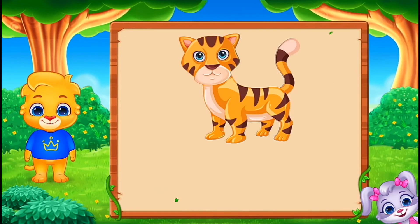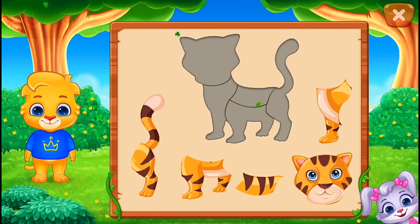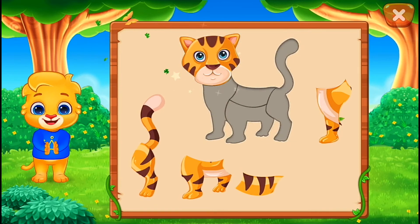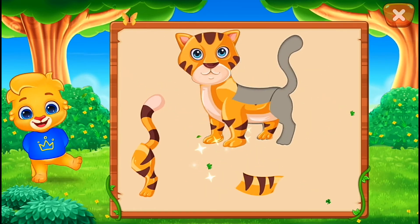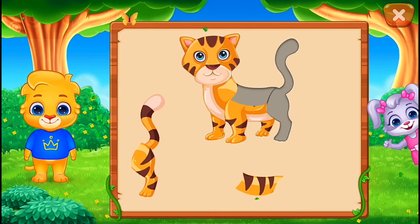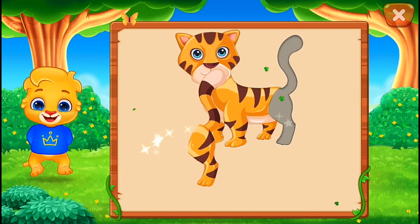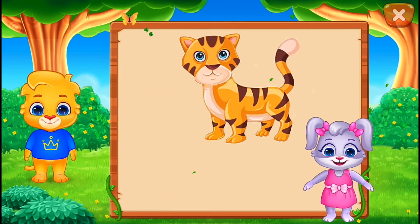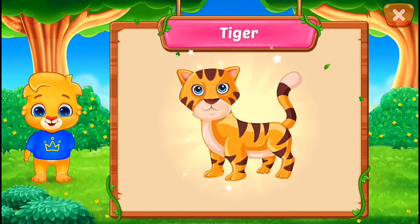It's a tiger! Tiger! Well done! Perfect! You did it! Hooray! Tiger!